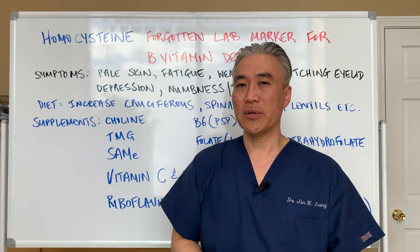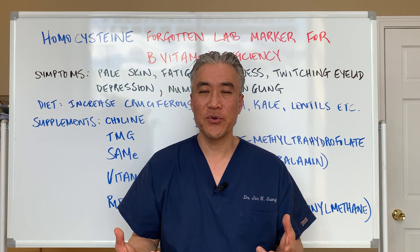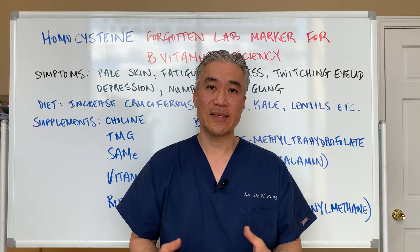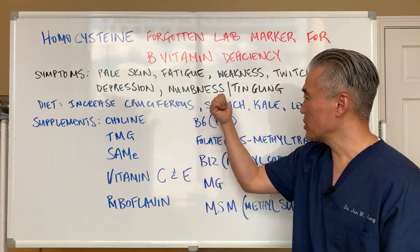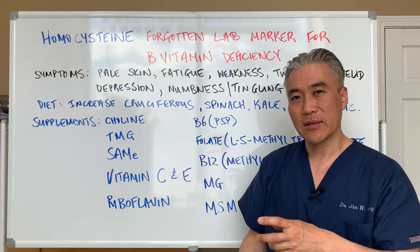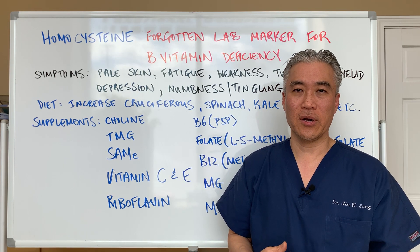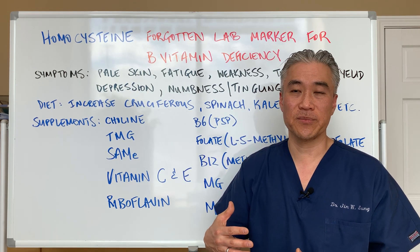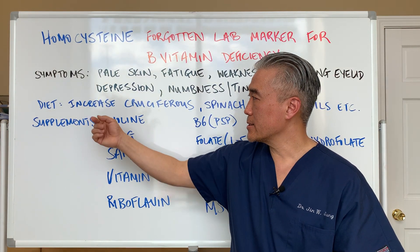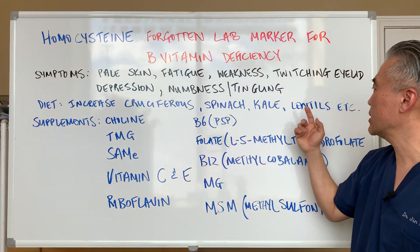A classic example is an alcoholic — someone who drinks a lot of alcohol and isn't eating enough food for calories. They'll deplete their B12, B6, and B9, and develop numbness and tingling and balance disorders because alcohol affects the cerebellum. B vitamins are also necessary for central nervous and peripheral nervous system function. For diet, you want to increase cruciferous vegetables, spinach, kale, lentils, and so forth.